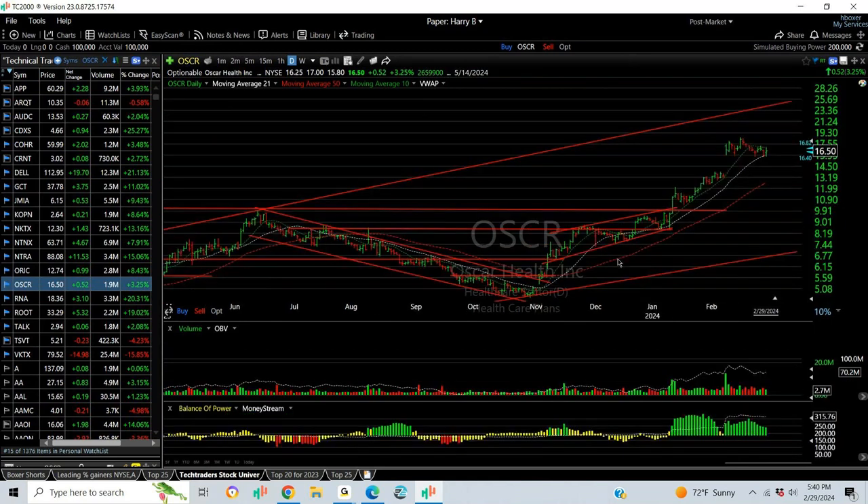Swing OSCR has been great since it broke through — popped, wedged, ran up, gapped, and now it has another wedge forming. I think it eventually leads to the mid-20s. Probably $16.50, with targets of $20 and $24.